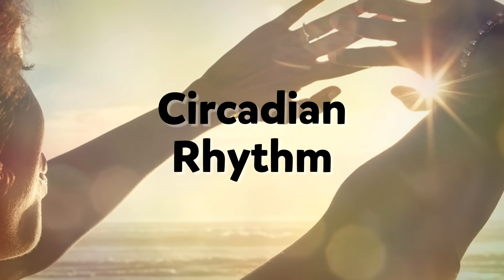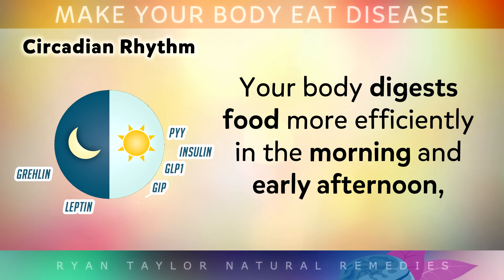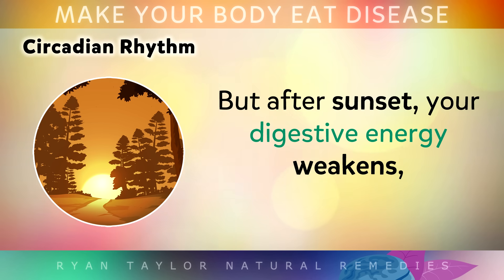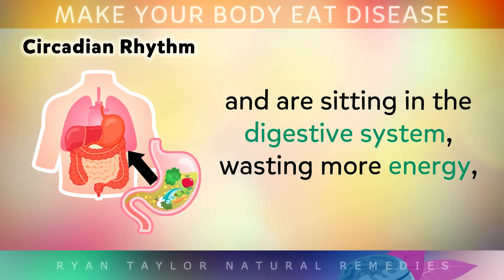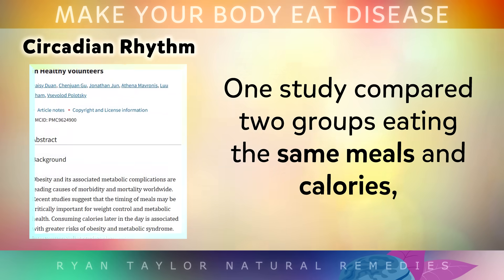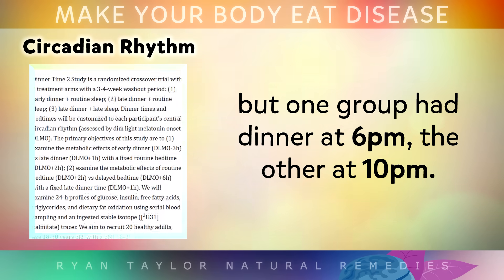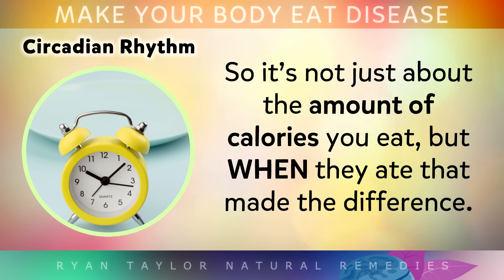Here's something fascinating — this process is actually tied to the rhythm of sunlight. Your body digests foods more efficiently in the morning and early afternoon, where the metabolism is at its strongest, but after sunset your digestive energy weakens. So late night meals take longer to process and they're sitting in the digestive system, wasting more energy that could have been working on cleaning out damaged proteins and diseases. One study compared two groups of people eating the same meals and calories, but one group had their dinner at 6pm and the others at 10pm. The earlier eating group lost up to 10% more weight despite eating the same food. It's not just about the amount of calories you eat, but when you eat them that makes the difference.